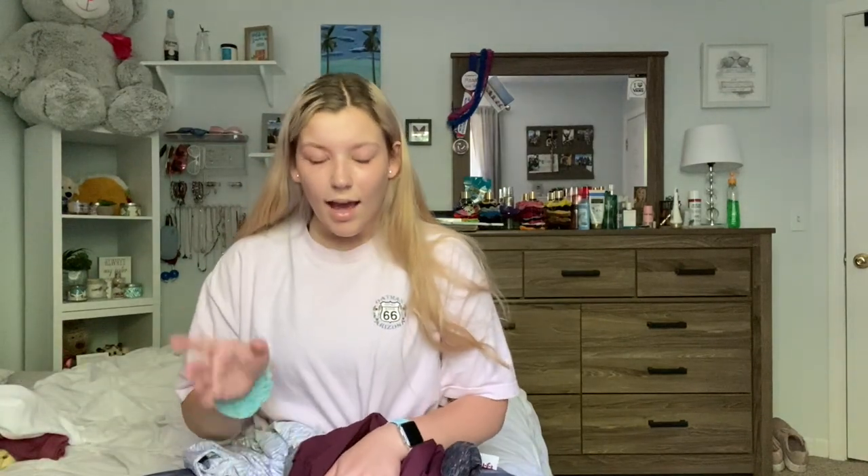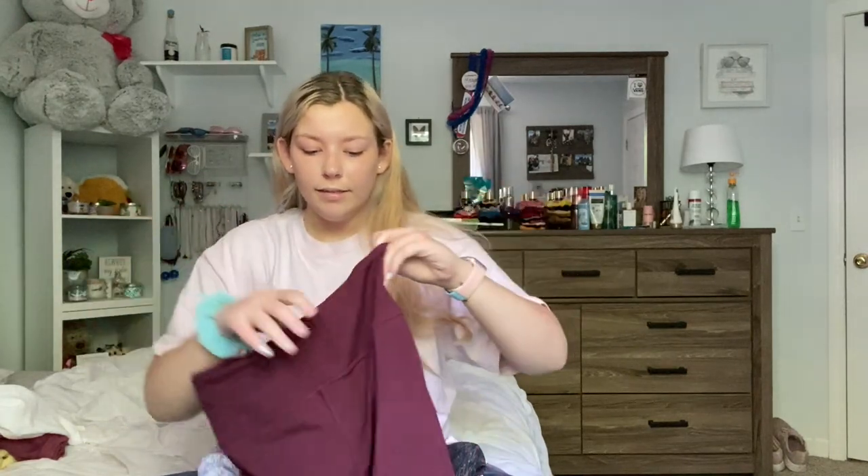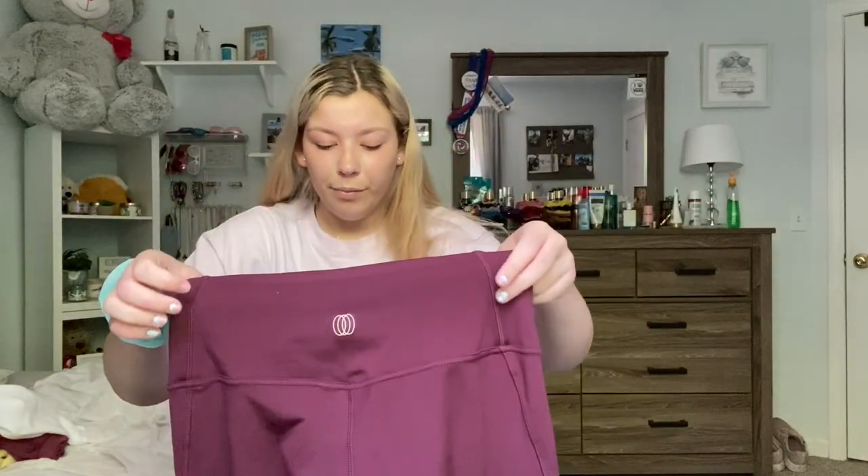The next place I shopped from was TJ Maxx. TJ Maxx has the best workout stuff and it's all really cheap. This is a pair of leggings I got — they're a size medium with a really thick band, pretty maroon color. I don't know what brand it is because I cut the tags off, but they were only like $16, which is crazy for a pair of leggings.